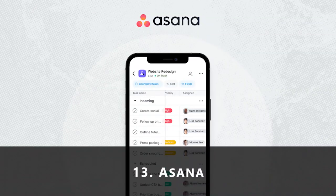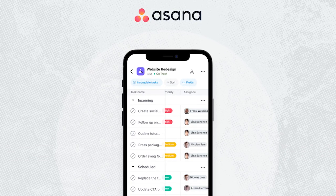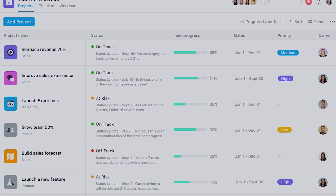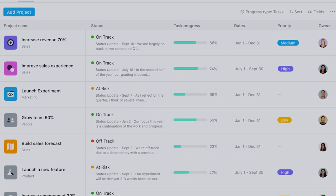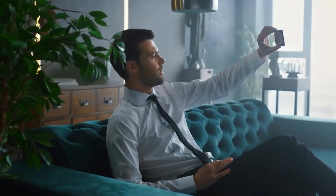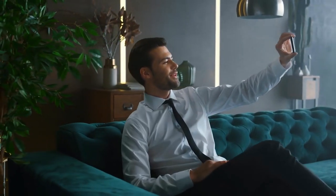13. Asana. Asana is a project management app that allows you to track and enable effective team collaboration without sending dozens of back-and-forth emails, while performing other functions such as task assignment and scheduling, task updating, and reminder sending. Asana helps reduce the number of emails related to project management.